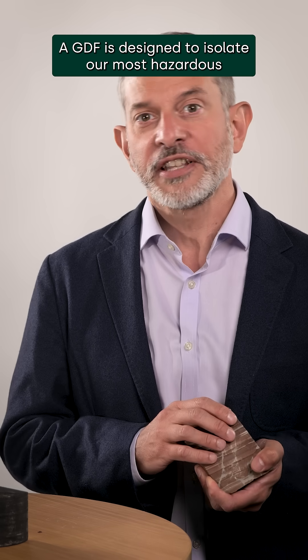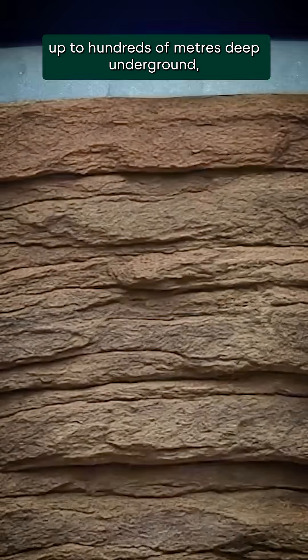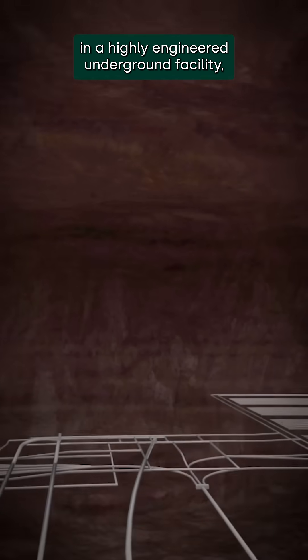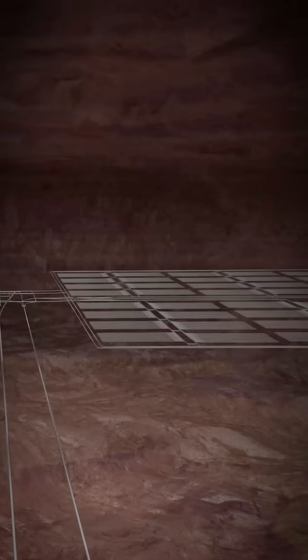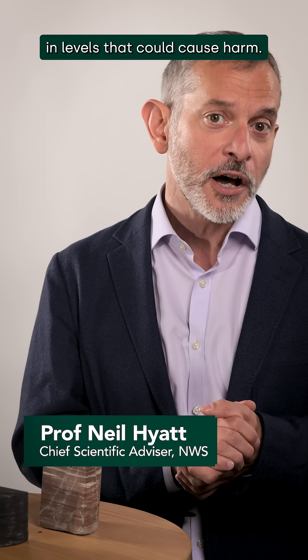A GDF is designed to isolate our most hazardous radioactive waste up to hundreds of metres deep underground and contain it in a highly engineered underground facility while the radioactivity decreases naturally. This will prevent the radioactivity from ever reaching the surface in levels that could cause harm.